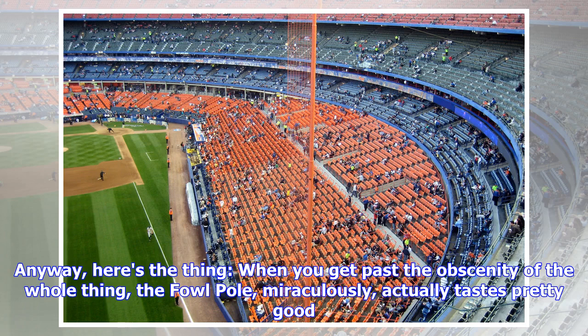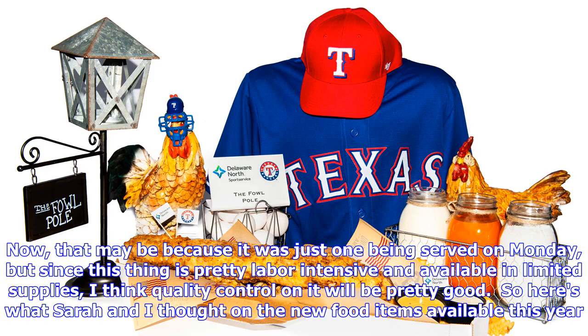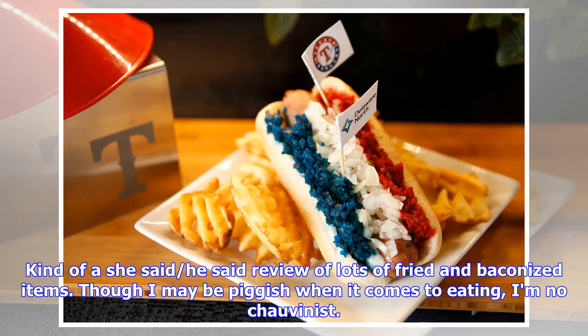Here's the thing: when you get past the obscenity of the whole thing, the Fowl Pole, miraculously, actually tastes pretty good. The batter had good salt and pepper balance, and the log of chicken somehow did not get dried out. Since this thing is pretty labor-intensive and available in limited supplies, I think quality control will be pretty good. So here's what Sarah and I thought on the new food items — kind of a she said/he said review of lots of fried and baconized items. Though I may be piggish when it comes to eating, I'm no chauvinist. Ladies first.